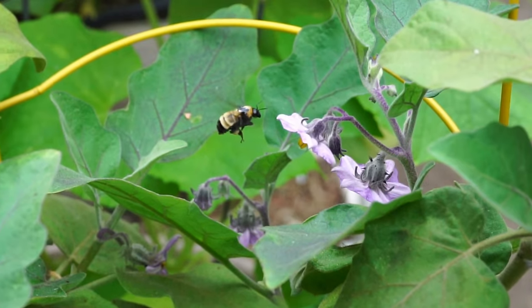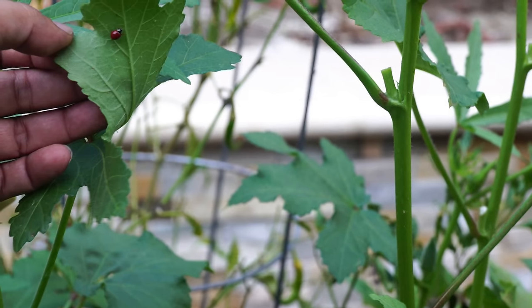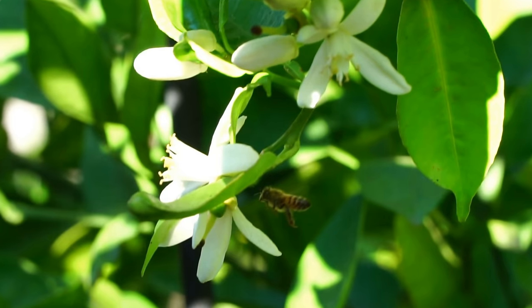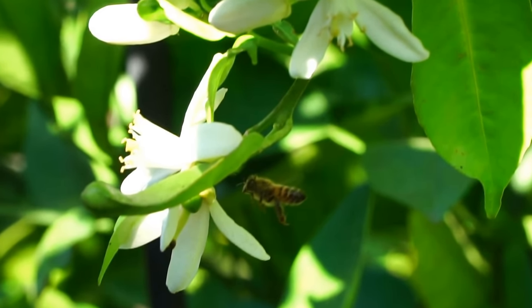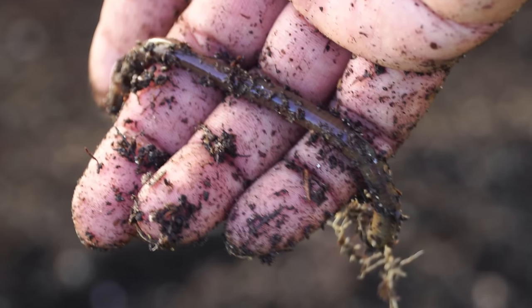I hope you liked this episode and I hope you get to see a lot of these beneficial insects in your garden. By not using pesticides, you will make sure that these nice and beneficial insects are always there in your garden. We'll see you again soon — happy gardening!